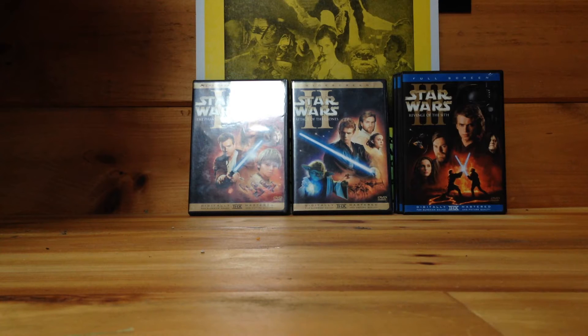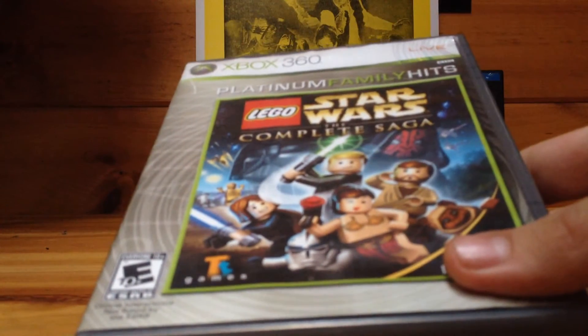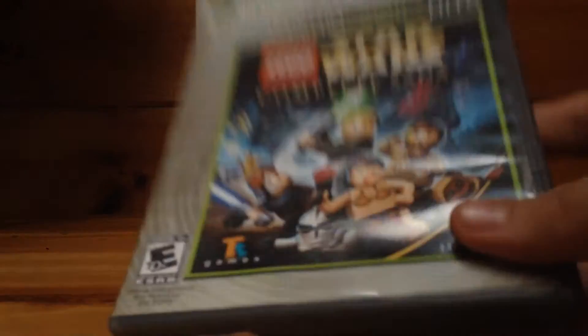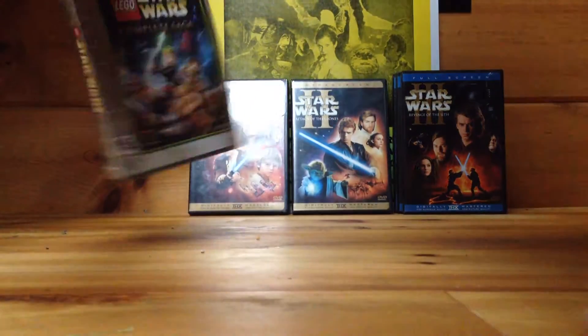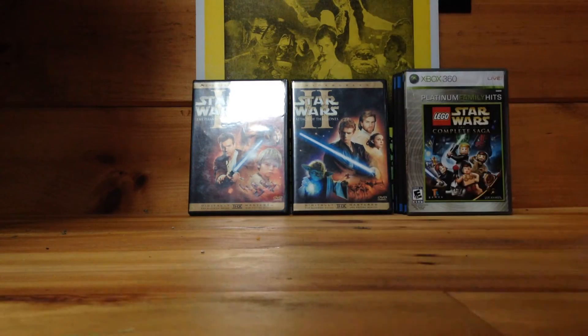Next I'll show Lego Star Wars: The Complete Saga. It's my only Lego game I have on disc — it's pre-owned and it's a really fun Lego game, really fun game in general. I've had it for a while. I finished story mode and I'm almost 100% complete with the game.